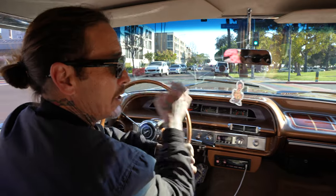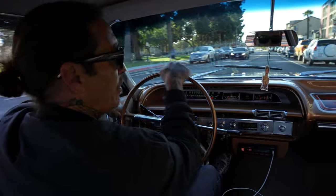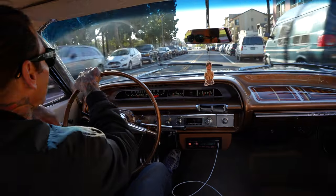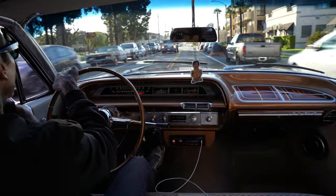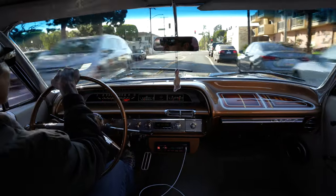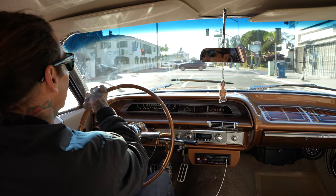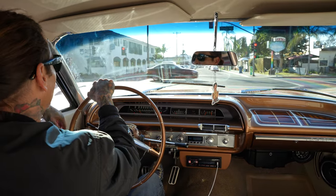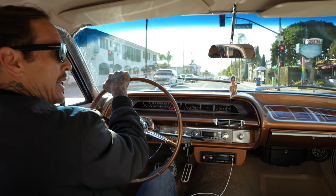I personally wasn't looking for another hardtop, but I knew how nice it was and how much he put into it, and I just had to have it. It's got disc brakes front and rear. Lays real nice in the back.